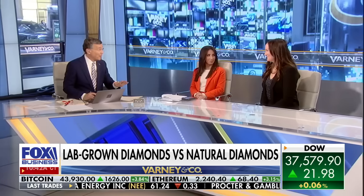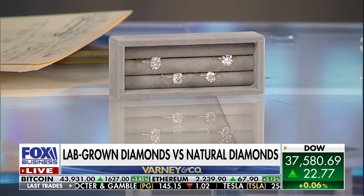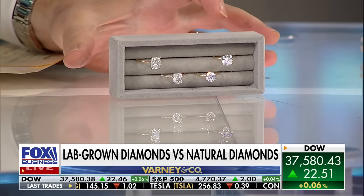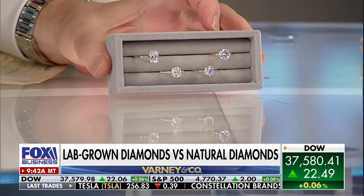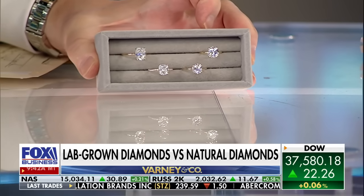They're all real, it's just one is lab-grown. So put up the picture of these four rings again. One of these is lab-grown. I'm going to just turn it a little just so you can see the sparkles there. I don't know if anybody can tell.